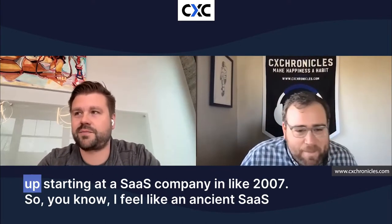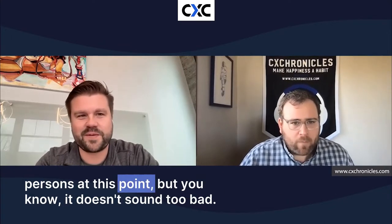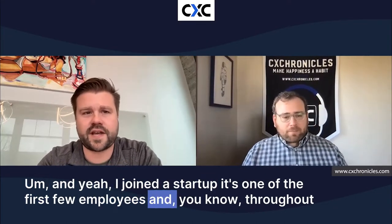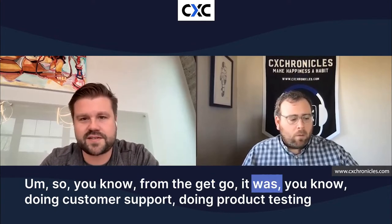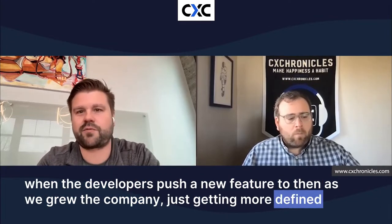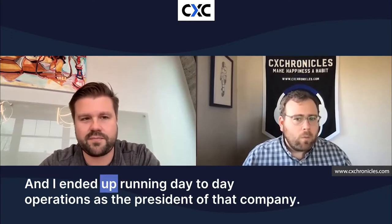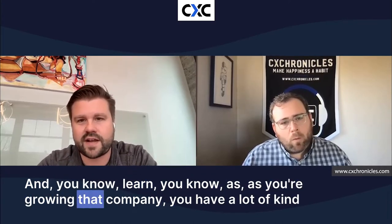It all kind of started for me after college. I ended up joining a SaaS company in 2007, so I feel like an ancient SaaS person at this point. I joined a startup as one of the first few employees, and throughout that process I wore a lot of different hats — customer support, product testing when developers pushed a new feature, and as the company grew, more defined roles in product management and operations. From 2007 to 2019, I ended up running day-to-day operations as president of that company.